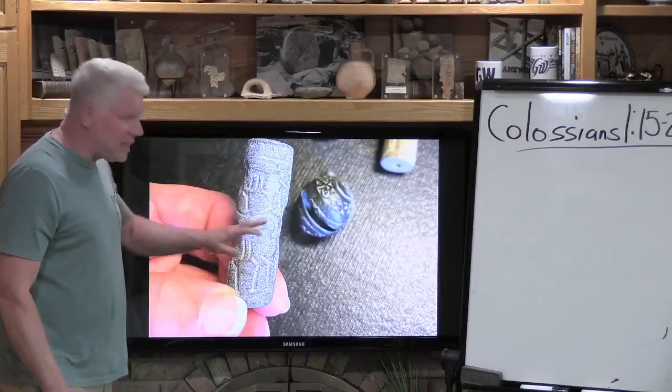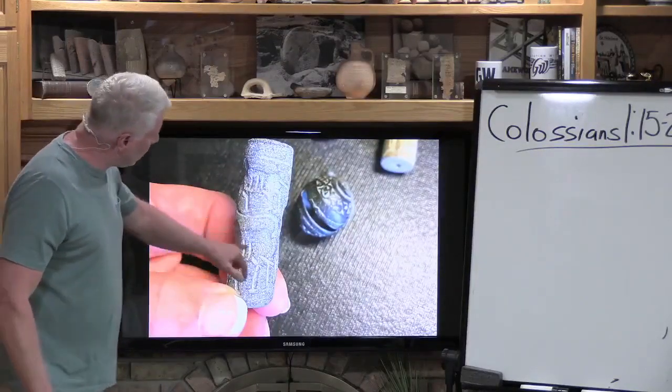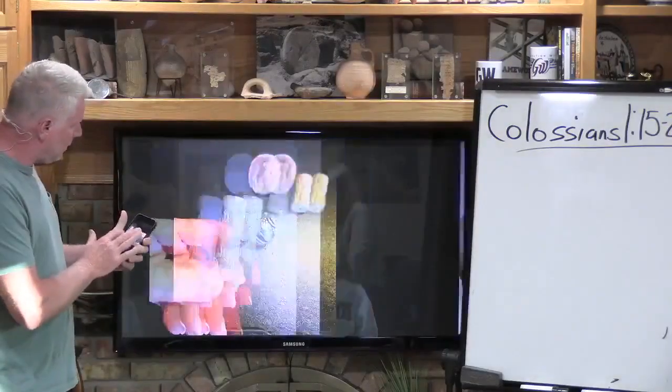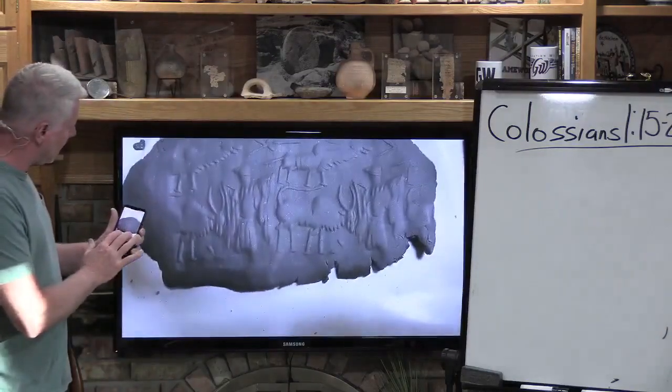Seals — these are from 1800 to 2000 B.C., and that's Tony holding one. There's another one there. These just arrived today.